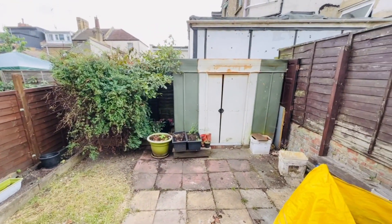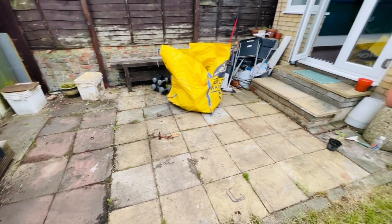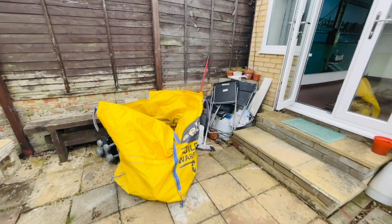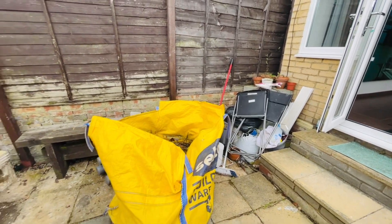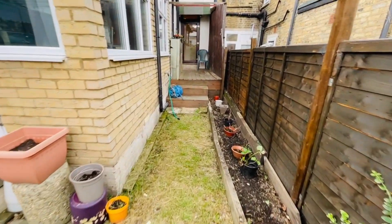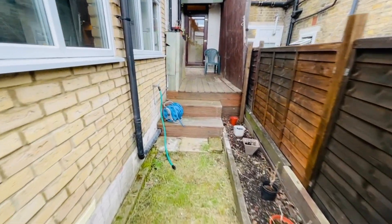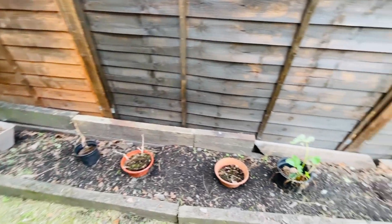You've got a patio area. All the clutter will be removed by the landlord as mentioned. There's a side return with a water tap, useful for watering plants, and a flower border.